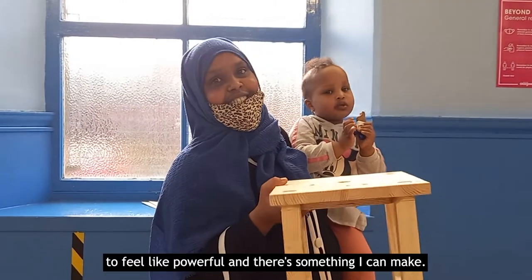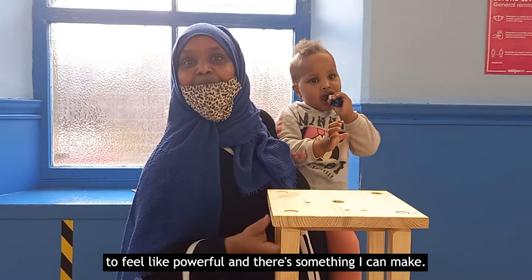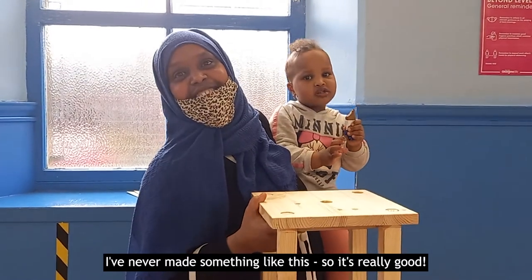It's really, really nice, you know, to feel powerful — something I can make. I never made something like this before. So it's really good.